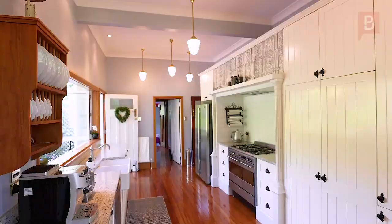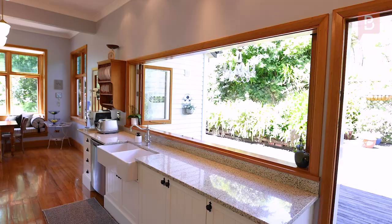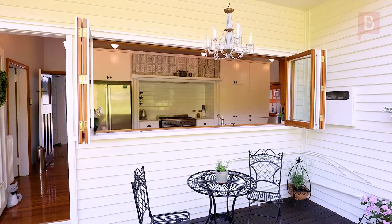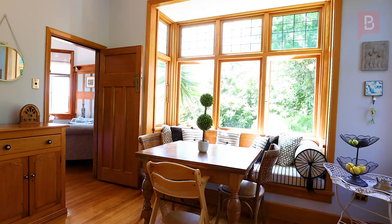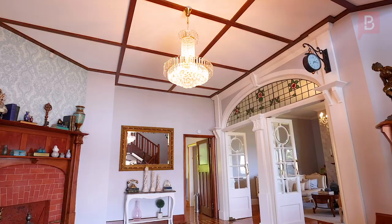The kitchen suits the style of this elegant home perfectly, with windows that open right up to create an indoor-outdoor flow to the back deck. The kitchen is open plan with the informal dining area, which is just ideal for giving the kids breakfast in the morning.